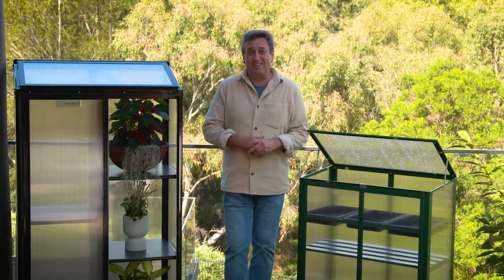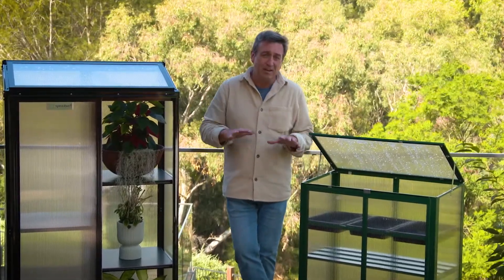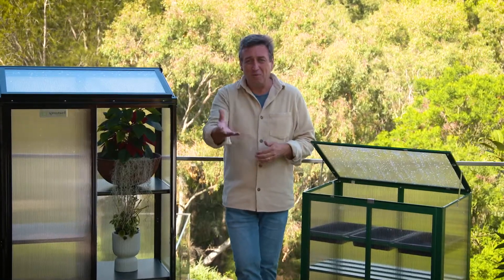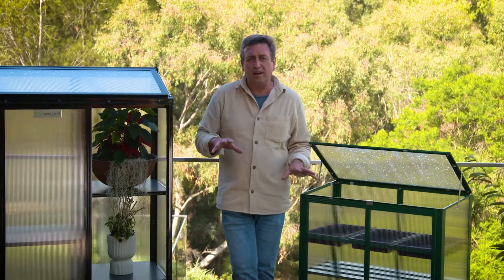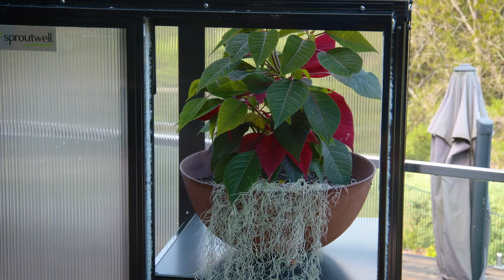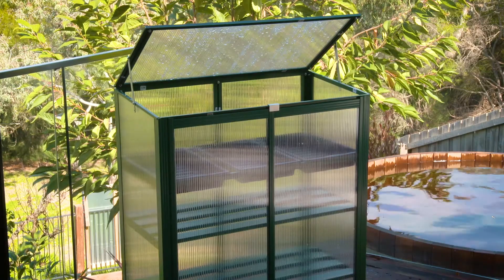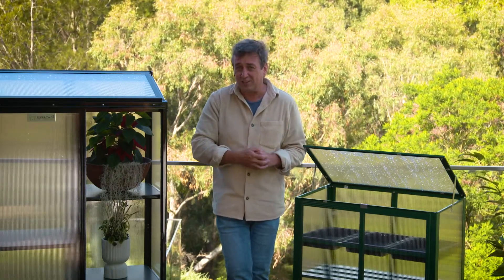If there's been one really good trend that's come out of the last couple of years, it's got to be the fact that so many of us have got back in touch with nature and we're growing plants at home. Whether it be a house plant, maybe a citrus on the deck, or even a herb plant, we're all giving it a red hot shot. It's a particularly big trend no matter whether you have a large garden or a deck like this. In fact, decks like this are probably the most popular form of gardening, but they do present some challenges.